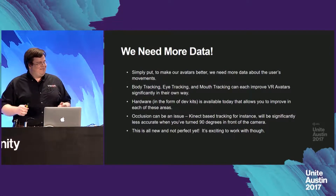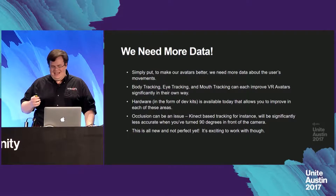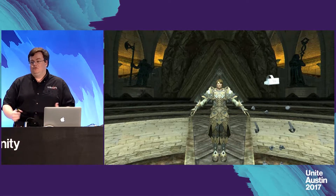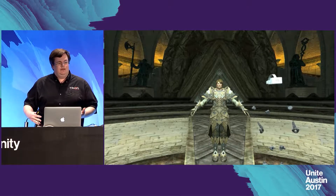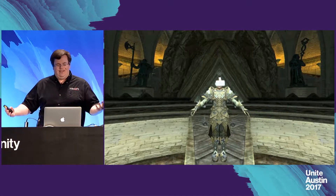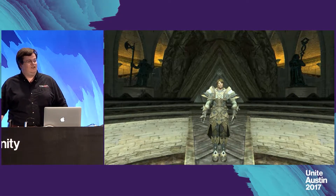I'm going to caveat what comes next with: this is all new and not perfect yet, but it's exciting to work with. I've got a little video here using assets from Tryon MMO Rift. The first 30 seconds are just me getting set up. I'm wearing a whole bunch of Vive trackers on my body, plus the controllers and the headset, and I also have some mouth tracking and eye tracking hardware.